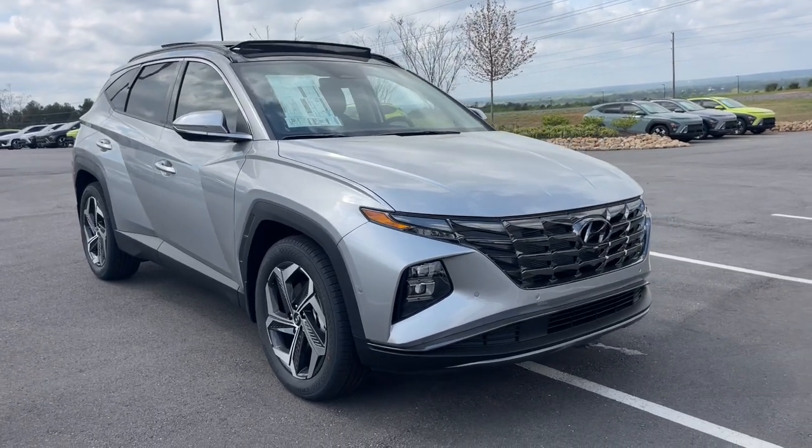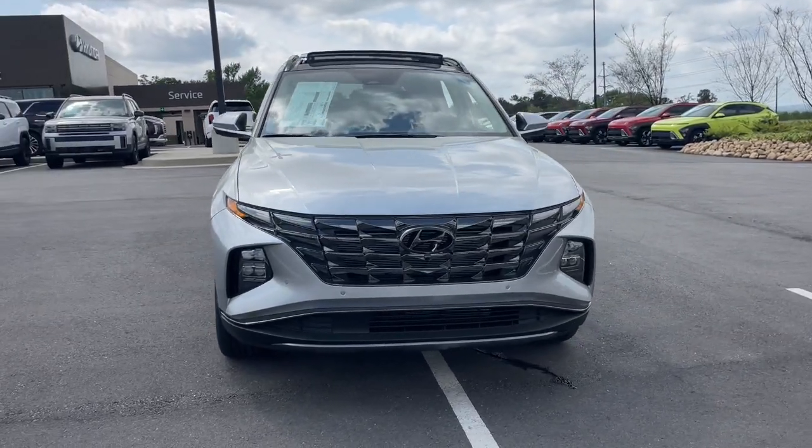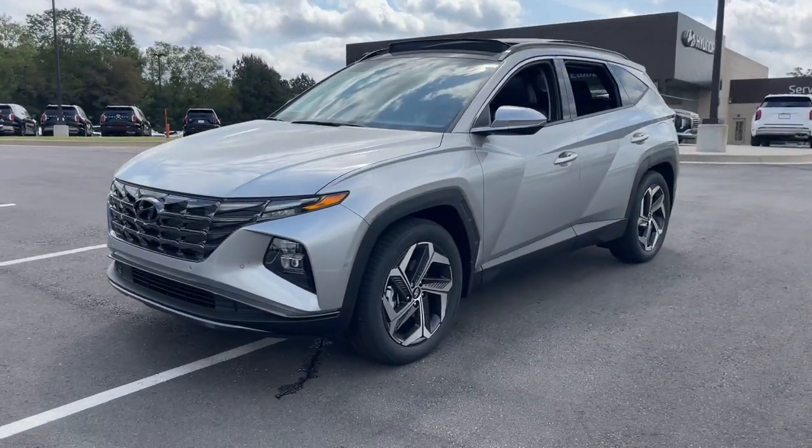Get into the 2024 Hyundai Tucson. Choose the compact crossover that delivers an outstanding combination of quality, comfort, and safety. The Tucson.